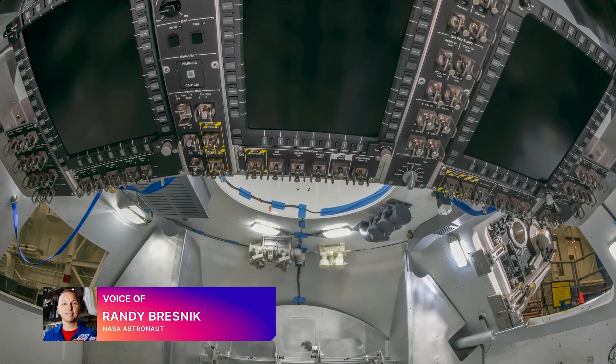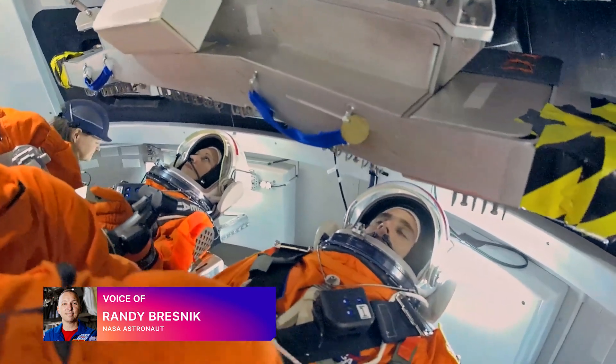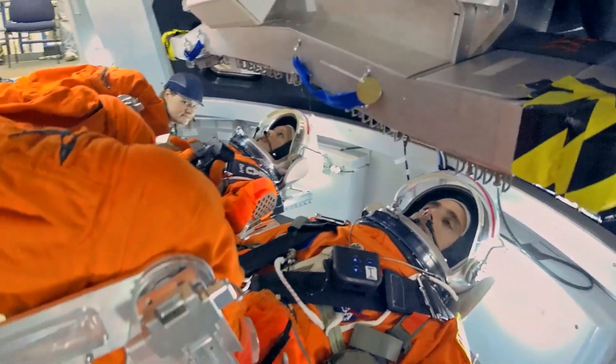This is the Orion Crew Station, where the crew will be when they fly the vehicle. As you can see, the commander seat is on the left, the pilot seat is on the right.